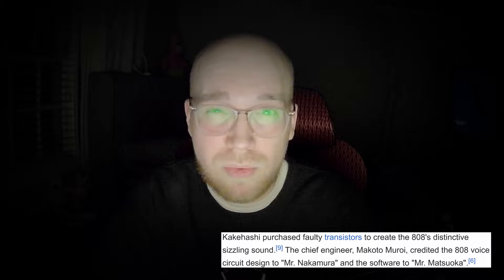One of the reasons for its failure was an unfortunate mistake when Roland bought faulty transistors, which resulted in the emulation of the sounds it generated not being as realistic as they'd liked. This mistake would ironically be one of its most defining characteristics, giving its sounds a warm sizzling effect that would become beloved by the music industry in the future.